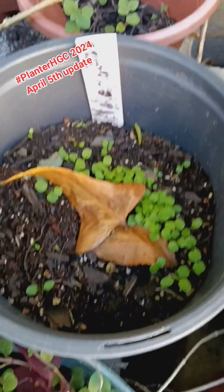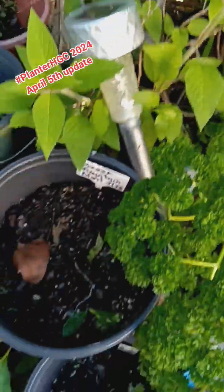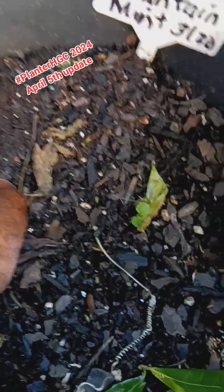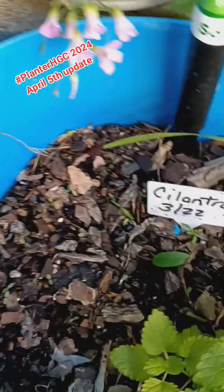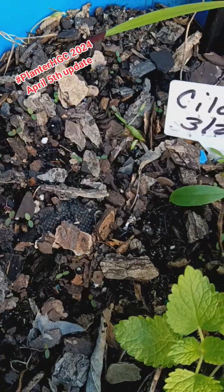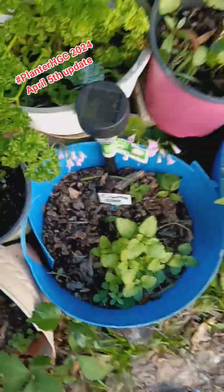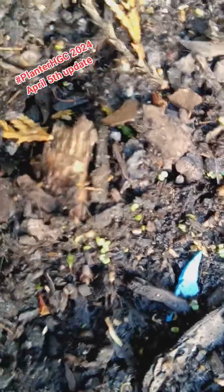Right here is valerian — these are the ones I started outside because nothing was going on inside. This is my Greek mountain mint — we have some coming up down there. We have cilantro — I don't think we have anything going on down there yet, I think it might have come from some of the other pots. Here is peppermint — you can see we have a lot of germination going on.